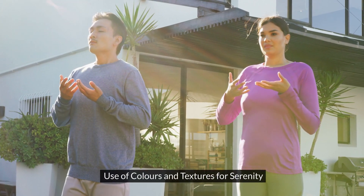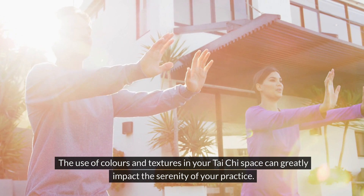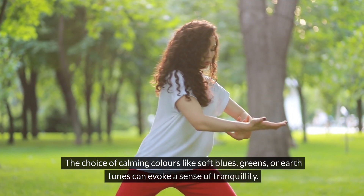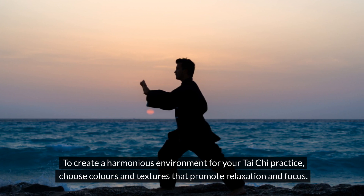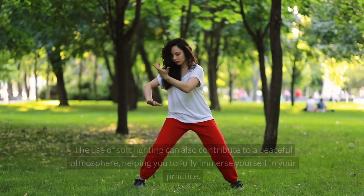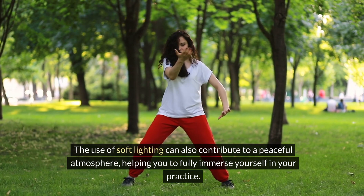The use of colors and textures in your Tai Chi space can greatly impact the serenity of your practice. The choice of calming colors like soft blues, greens or earth tones can evoke a sense of tranquility. To create a harmonious environment, choose colors and textures that promote relaxation and focus. Soft lighting can also contribute to a peaceful atmosphere, helping you to fully immerse yourself in your practice.